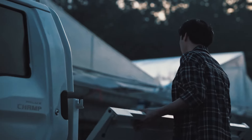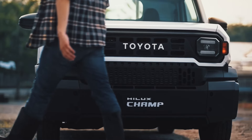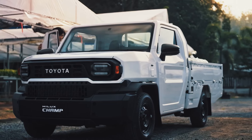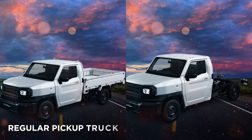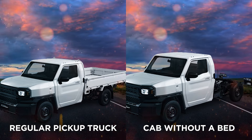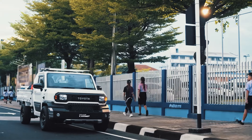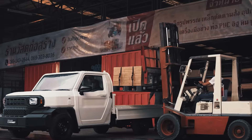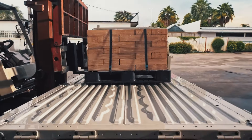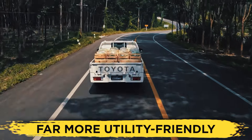However, what is not ever so slightly better is the Hilux Champ's practicality, which arises from its modularity. As a base model, you'll have a choice between two models: a regular pickup truck or a cab without a bed. The pickup truck version with a short wheelbase is pretty on par with the Maverick in terms of boot space. However, the LWB has a considerably roomier truck bed, making it far more utility-friendly.